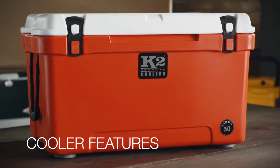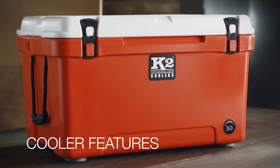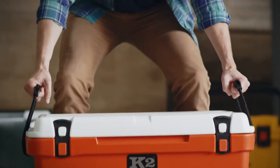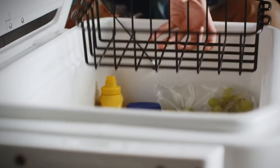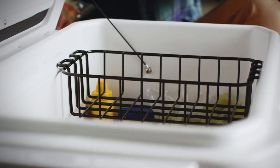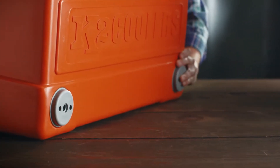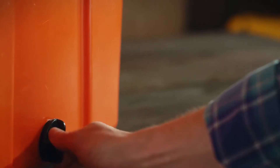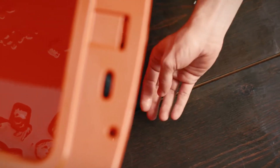Coolers are pretty simple, but there are some cool features that make packing, storing, and transporting easier. Carry handles make it easier to lift and transport either alone or with a friend. Optional wire baskets or trays separate sandwiches, meat, or cheese from melting ice at the bottom of the cooler. Non-skid, non-marking rubber feet keep the cooler in place on the bed of a truck. A drain hole makes it easy to spill out melted ice water without tipping the contents.